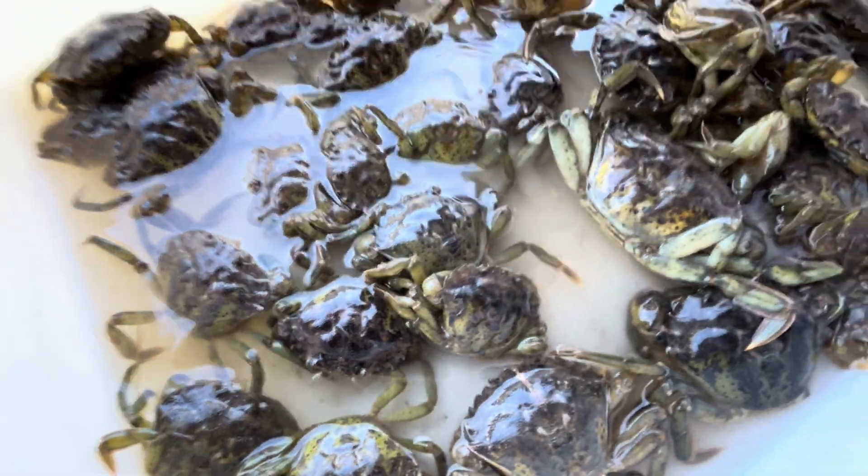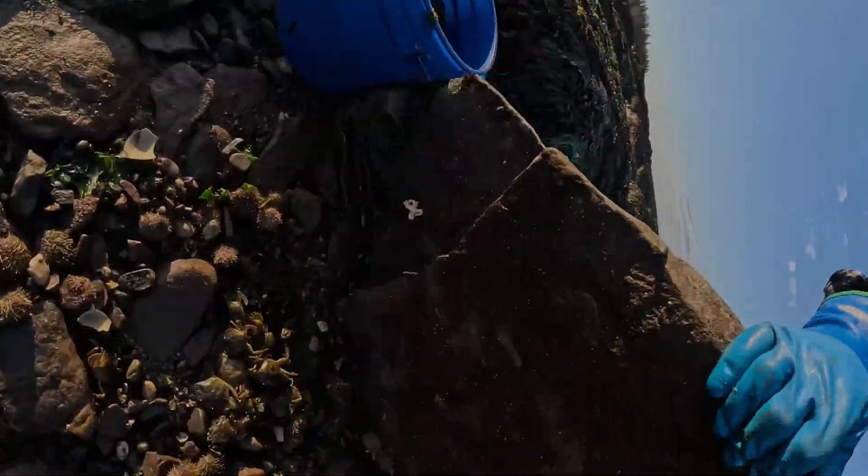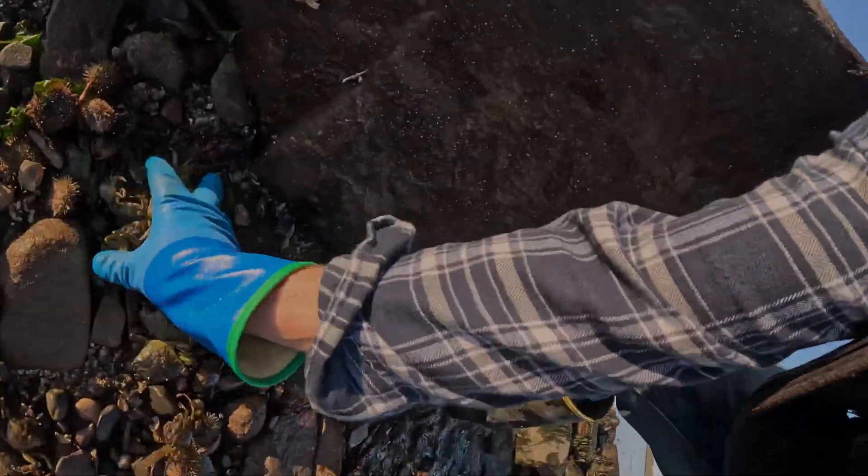Squish, squish, squish! They are an invasive species. They're all up and down the coast, especially in the estuaries.